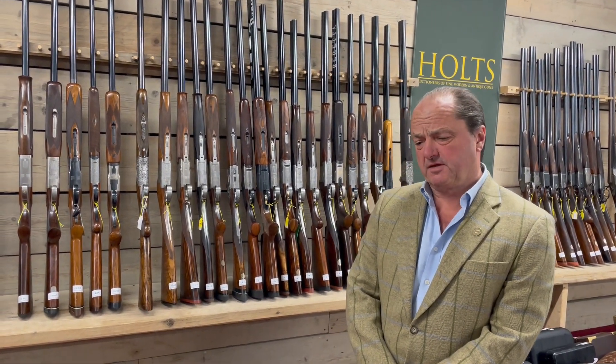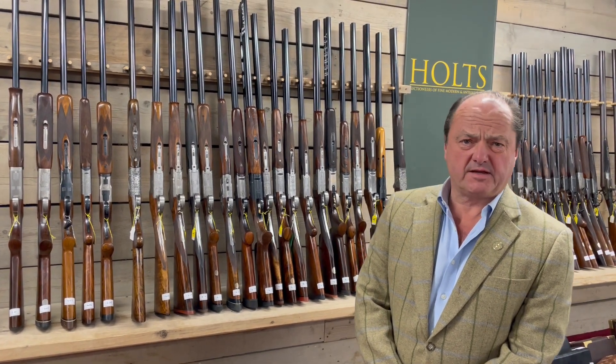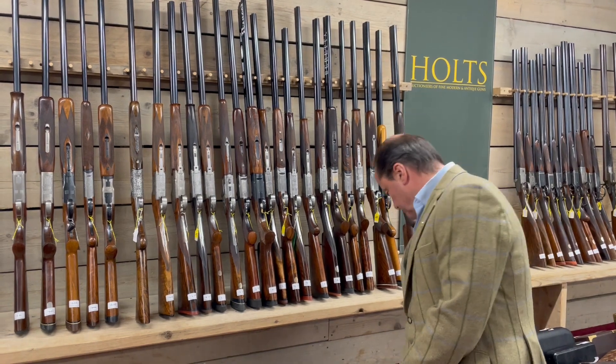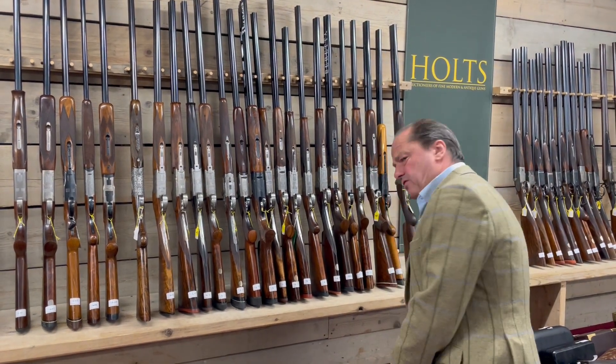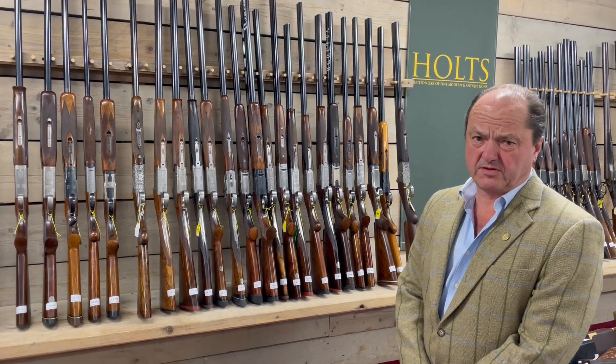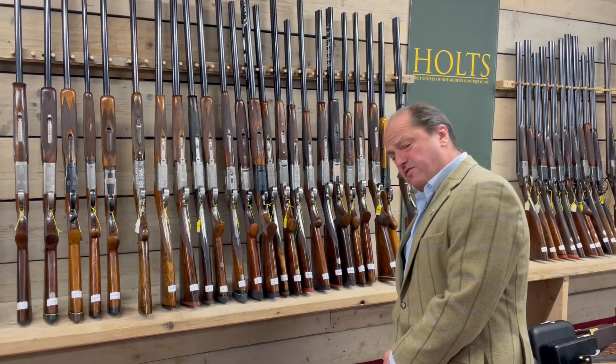Hello, Nick Holt from Holt's Auctioneers. I have something here which is coming up in our December auction. The date of the auction is on the 12th or the 13th of December. It's Lot 1105.